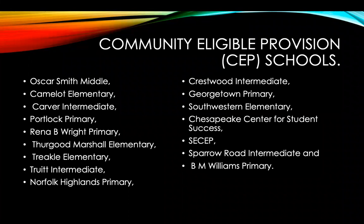The schools eligible for PEBT are: Oscar Middle, Calmod Elementary, Calver Intermediate, Portlock Primary, Reena Bright Primary, Thurgood Marshall Elementary, Tickle Elementary, Truth Intermediate, Norfolk Highland Primary, Crestfoot Intermediate, George Town Primary, Southwest Elementary, Key Peak Center for Student Success, SECEP, Scarborough Road Intermediate, and B.M. William Primary. Students enrolled in those schools are eligible to receive PEBT.